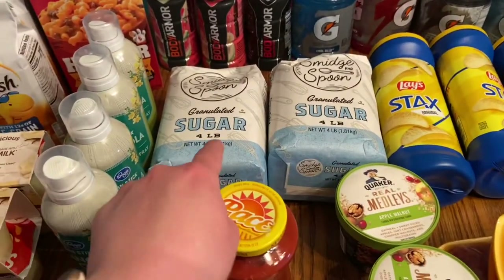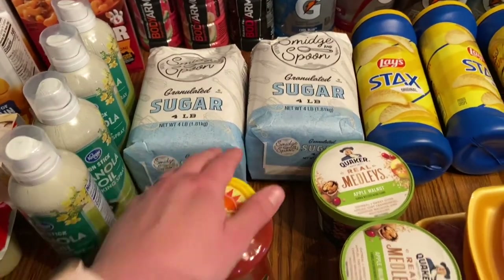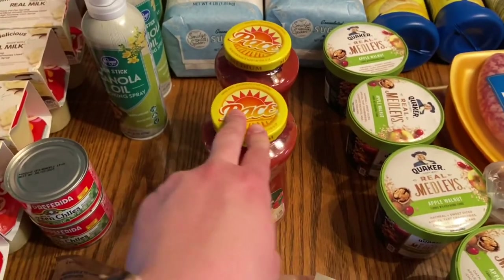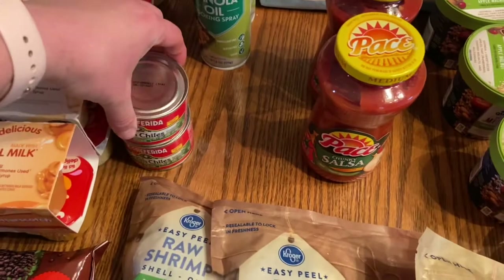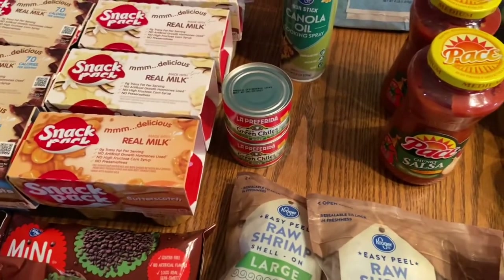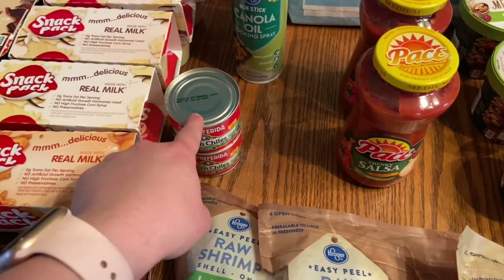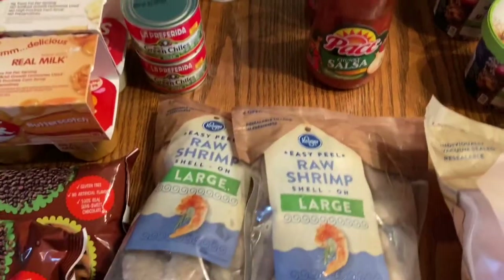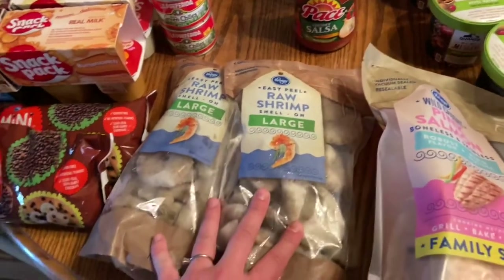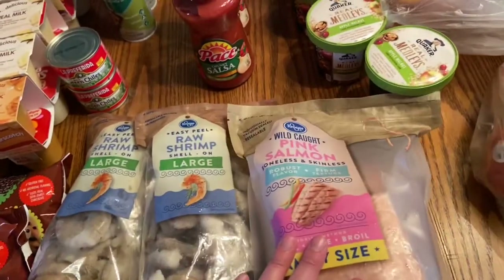Two things of sugar because I always run out of it, two things of salsa, and two of the diced green chilies — green chilies are really hard to get at this store. I actually ordered the Kroger brand and they substituted the brand name, which is fine with me. Also two packages of shrimp and one package of salmon.